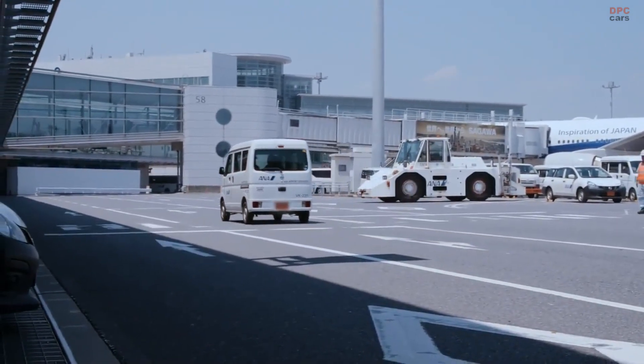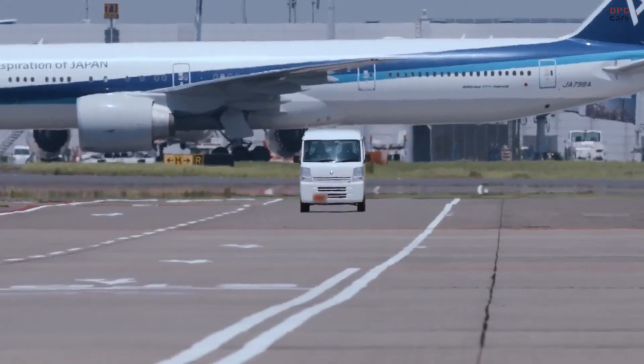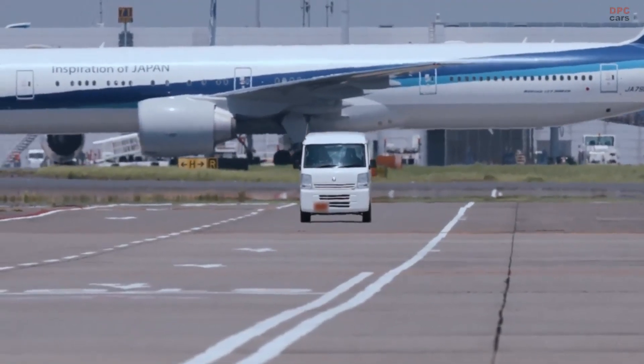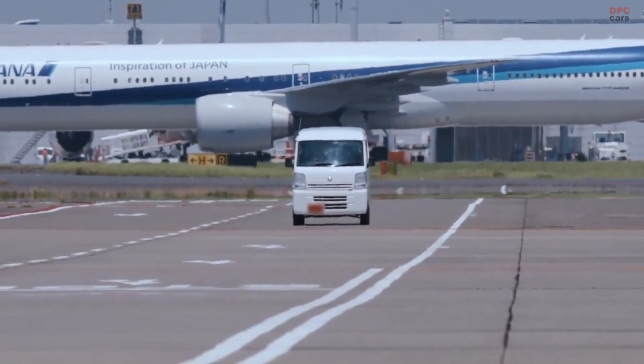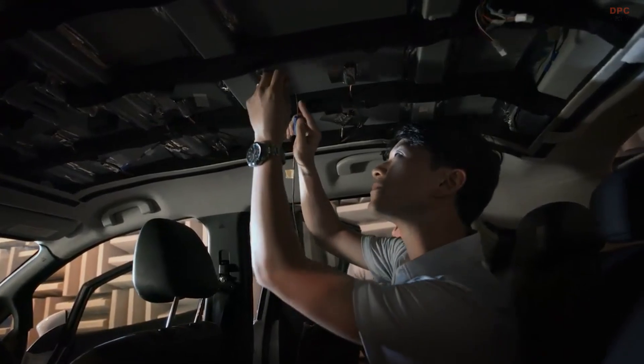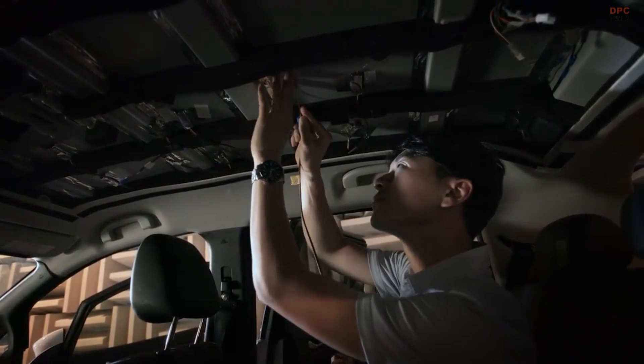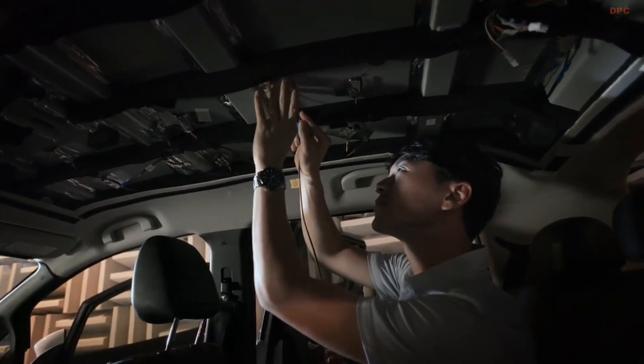Haneda Airport, with its extensive open tarmac, provided an ideal environment to evaluate the paint's performance under high temperatures. Initial results are promising, showing up to a 21.6 degree Fahrenheit reduction in exterior surface temperatures and up to a 9 degree Fahrenheit cooler interior compared to traditional automotive paint.